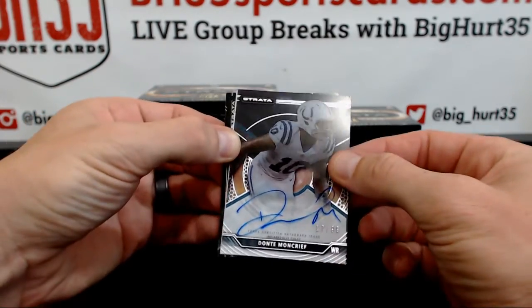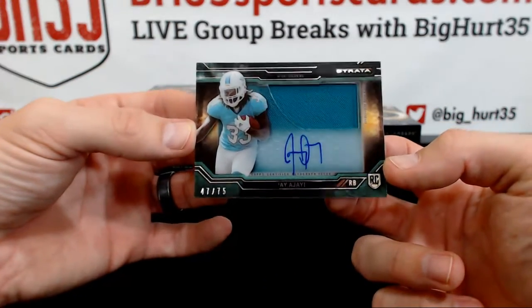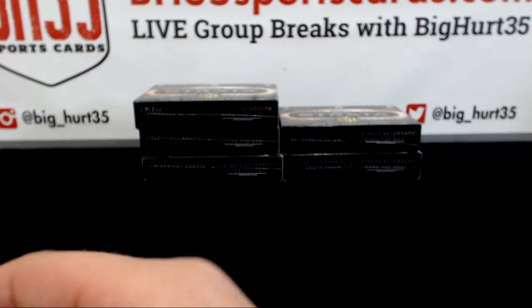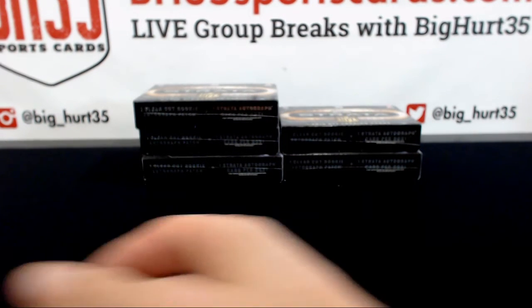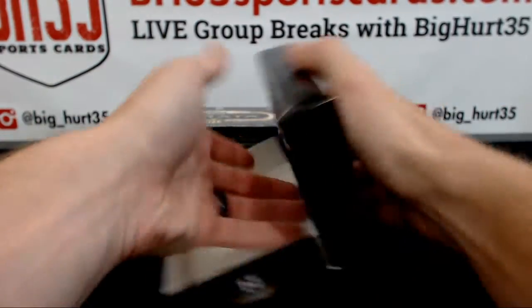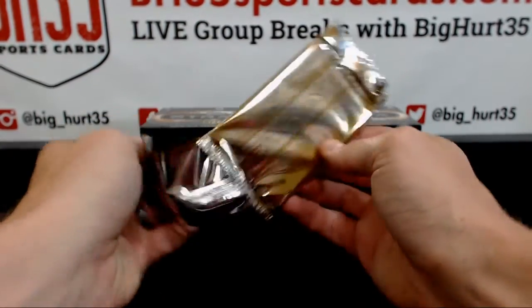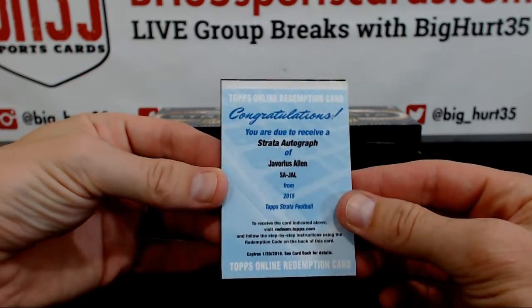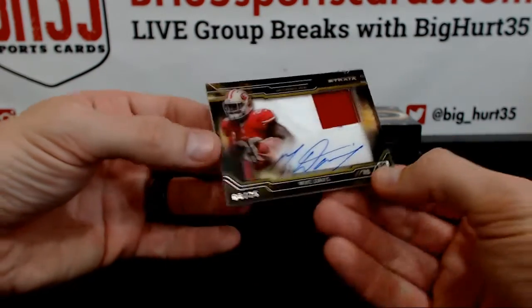White Whale — he was not in the first one. JI is $75. Buck Allen, Strata autograph, Javoris for the Ravens. And Mike Davis to $25. It's a good looking card.